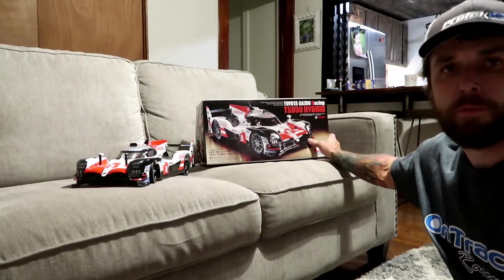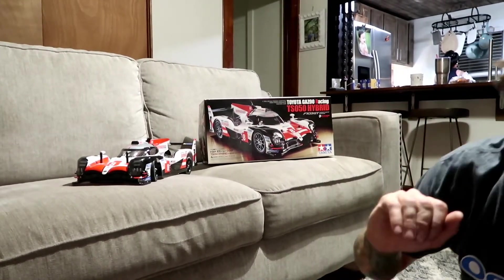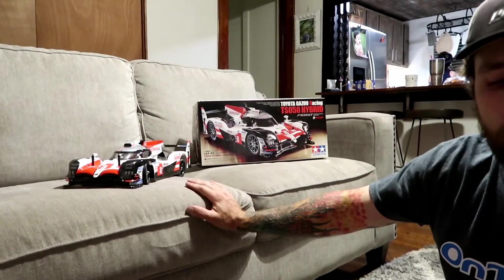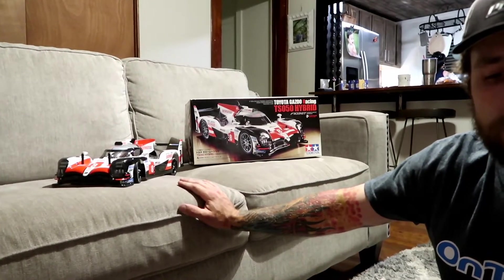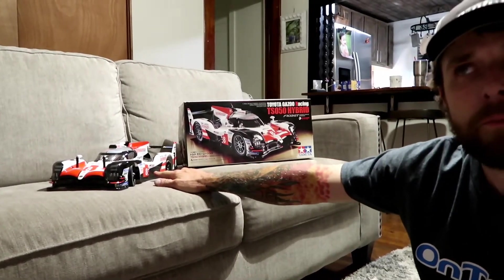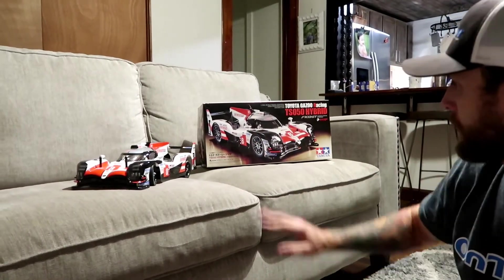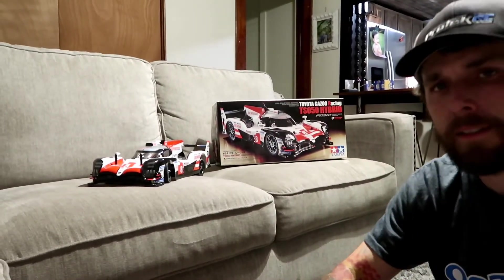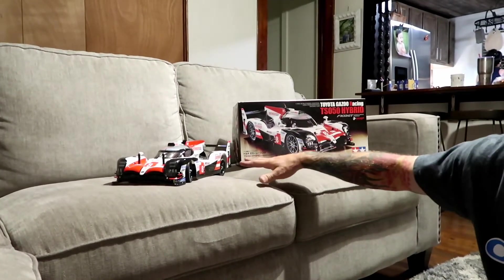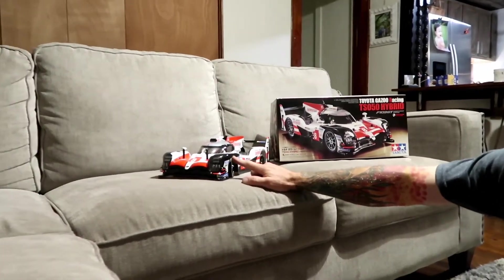This is the Tamiya F103 GT Toyota Gazoo Racing hybrid car. This is the LMP1 car that won last year at 24 Hour Le Mans — number 8. And I think number 7 got 3rd overall. Anyway, this kit came out in 2018 and I've had it for a few years. I've had the chassis assembled for a long time, but the body I finally got finished up last week.